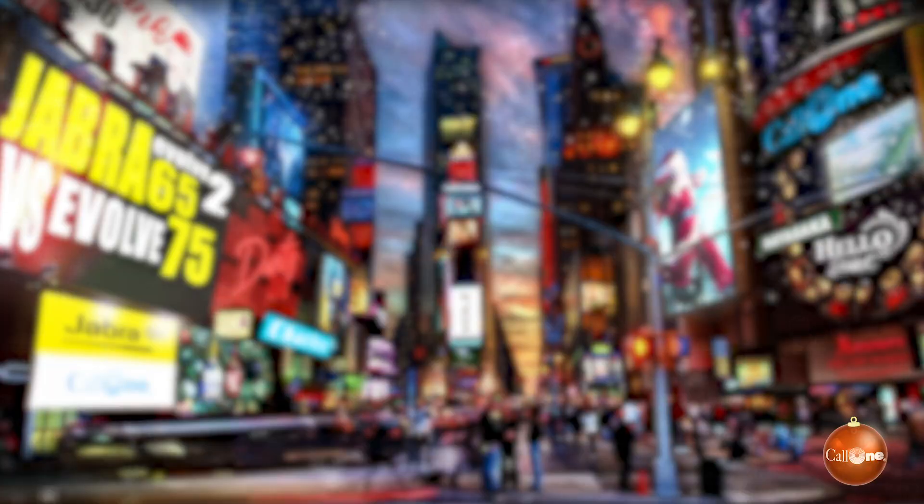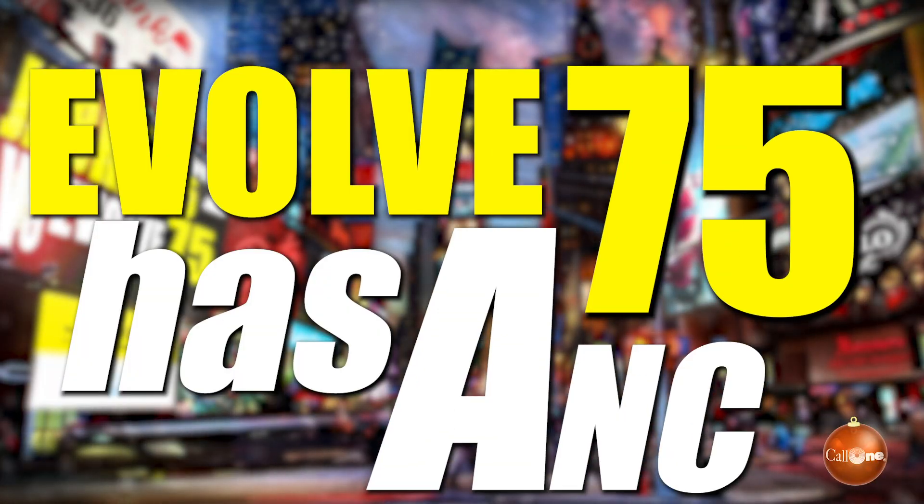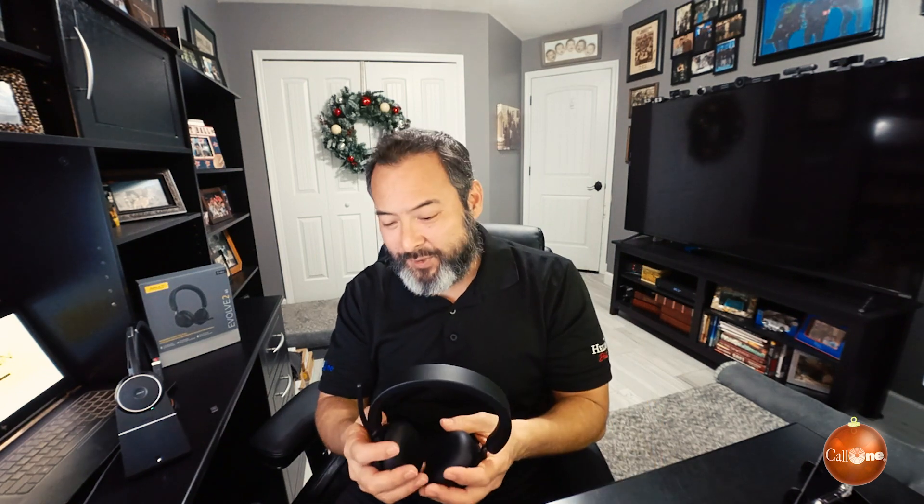The other glaring difference between the Evolve 65 and the 75 is that the Evolve 75 has active noise cancelling speakers, and I know we've covered this but there still seems to be some confusion. Active noise cancelling — I am referring to the speakers. The Evolve 65 does not have ANC speakers, and what that means is when I'm wearing the headset I can activate ANC and it will help drown out the background noise that I hear.